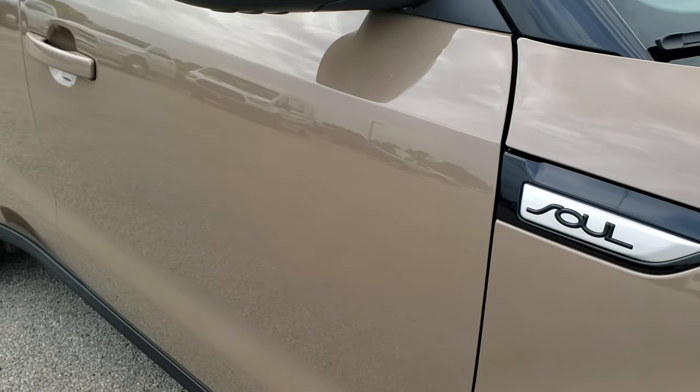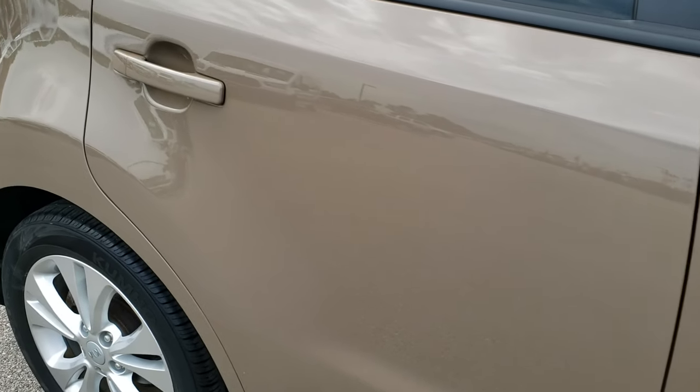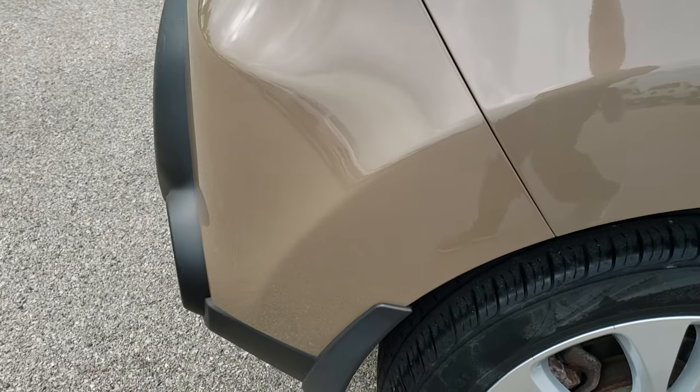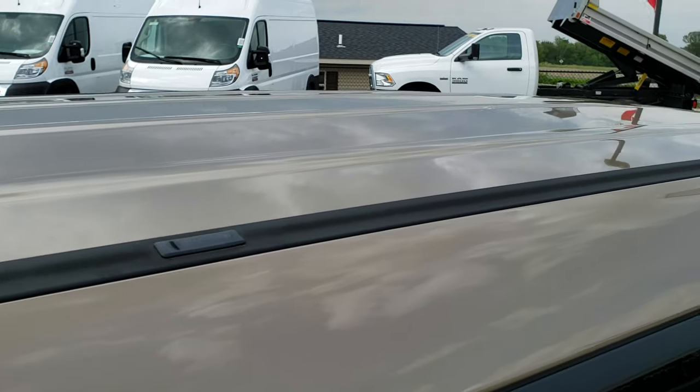As you go down this side of the car, take note that there are no dents, no dings, and notice how reflective and mirror-like that paint is. It's a really cool looking color on this Soul and it's really, really well taken care of.